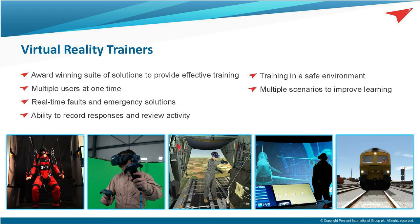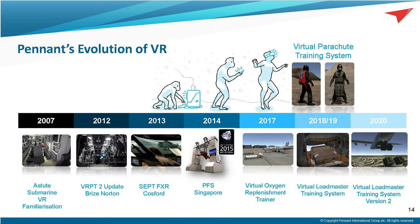For over a decade, Pennant has been utilising VR technology within its training offering. VR helps with the transition between theory and practical exercises in procedural training, and has been used for potentially dangerous scenarios or to facilitate training which would not normally be cost-effective. One key feature is the after-action review facility — the ability to record and replay student responses. In its infancy, the technology was very expensive with headsets costing in excess of £15,000. Many earlier VR solutions used the technology for its own sake, but at Pennant we have developed several systems, many of which are in service today, that utilise the technology appropriately and have proven to add significant value to training.